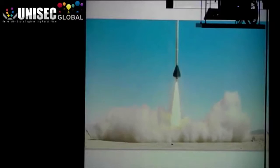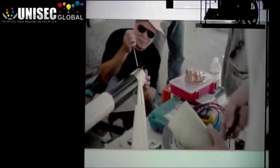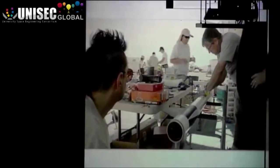Previously, getting into space has been governments. Now we're moving to the place where individuals can find a way to get close to space. We're doing it ourselves as opposed to depending on other people doing it. I think this is a trend of do-it-yourself.